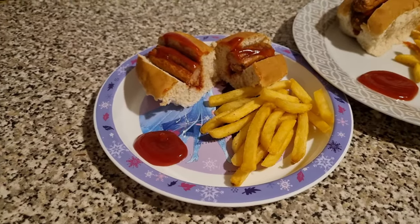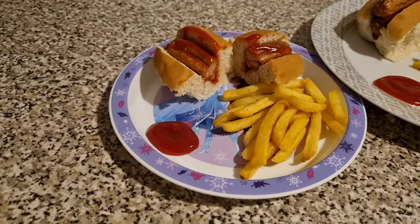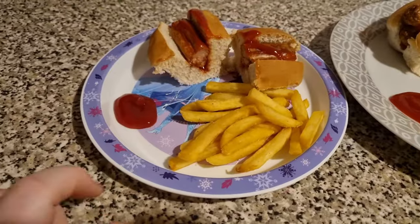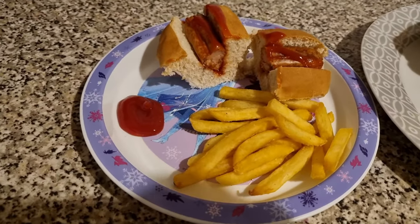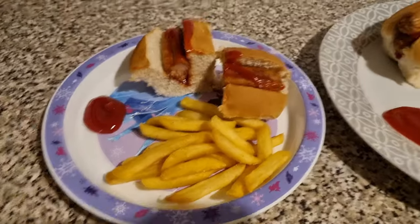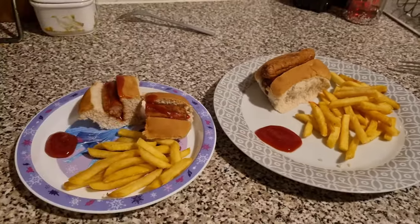Tonight the girls have got hot dogs. These are the leftover sausages from the sausage and mash the other day — the Richmond skinless ones. They've each got some fries as well. I thought I had cucumber in the fridge but I don't. That is Olivia's portion and this is Lil's — she's got two sausages in there and some fries.